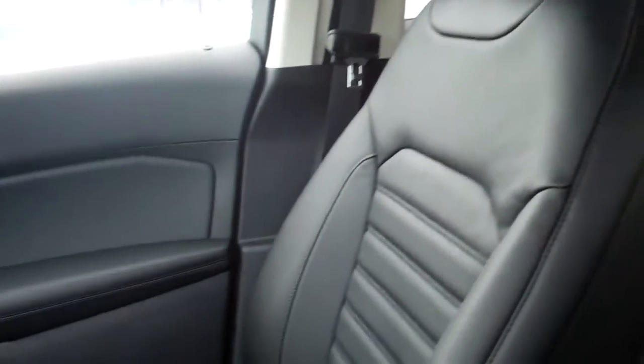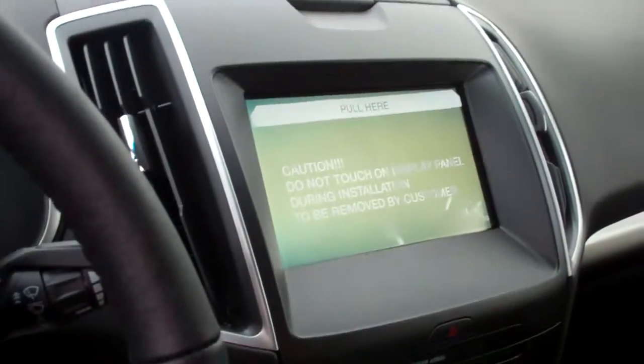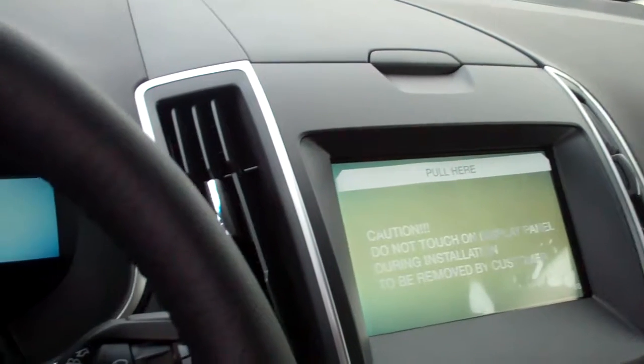This is an SEL with a leather package, so you have the contoured captain's chairs, a 10-position driver's seat, and both of these seats are heated. You have an 8-inch touch screen that has MyFord Touch and SYNC.